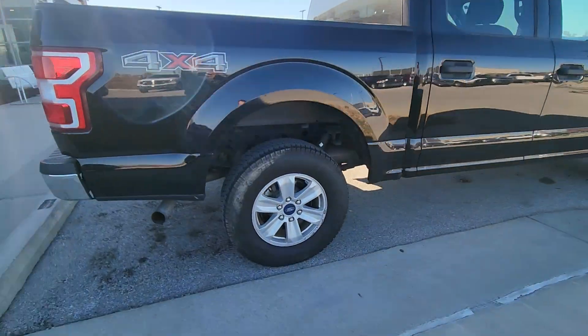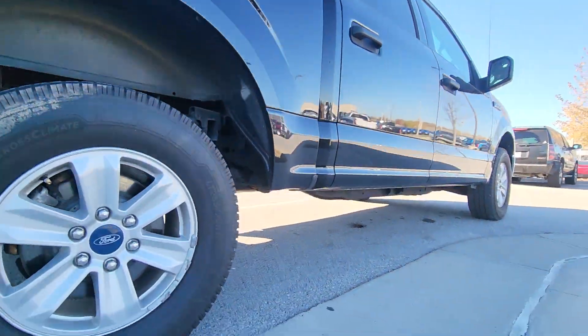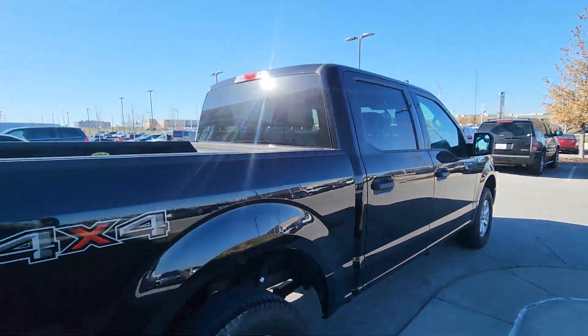Moving around the body, you can see there is not a whole lot of wear, tears, chips in the paint, scratches, no rust underneath, nothing like that. It looks fantastic.